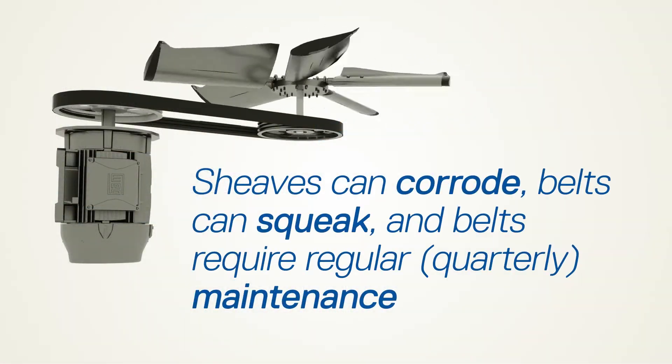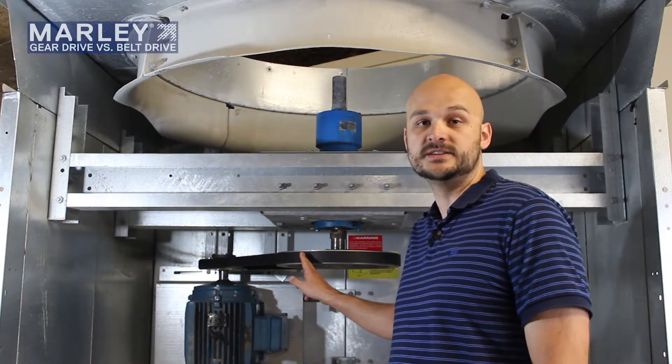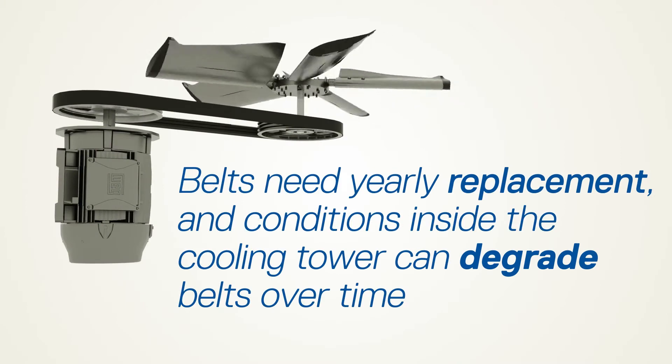Squeaking is also a major concern for belts as they lose tension or if they're tensioned too tightly. Regular tensioning with the belts is also required. Most manufacturers state that you need to do this quarterly, so that's something to always keep in mind with the belt drive system. Sheave alignment is also quite critical and belts will typically need to be replaced yearly.